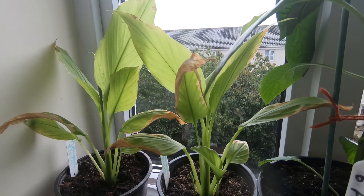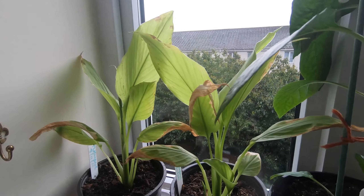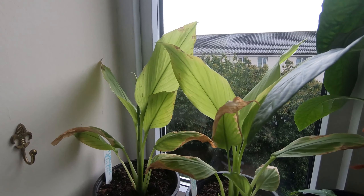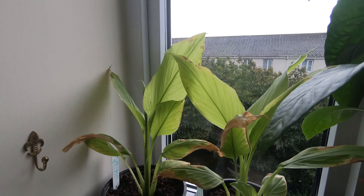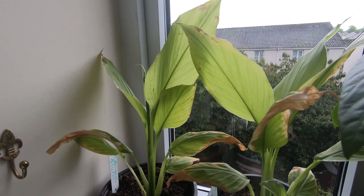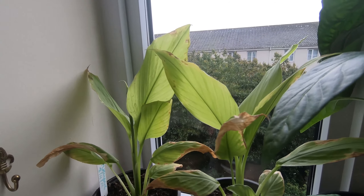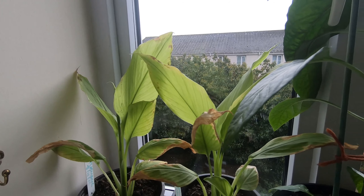Over here there are a couple of turmeric plants. I grew these just to prove I could germinate turmeric from some turmeric root. I have no idea what I'm going to do with them — they need to stay indoors. They're growing, though not looking particularly healthy. Does anyone have suggestions? I think I just grow them on as big as I can and then harvest the root at the end of the year.